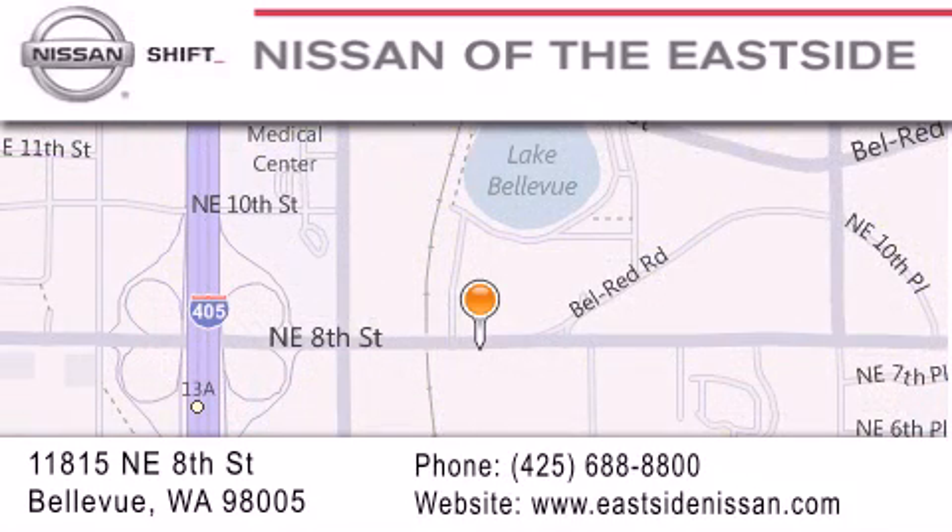You can rest assured that each team member will do everything possible to make your experience as simple and enjoyable as possible. We want you to feel that when you do business with Nissan of the East Side, life gets better. Please call us today to schedule a test drive at 425-688-8800.